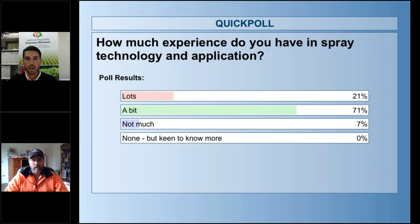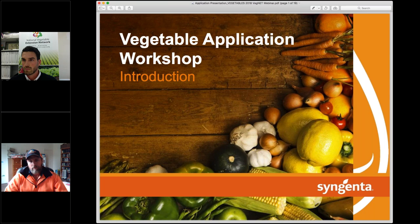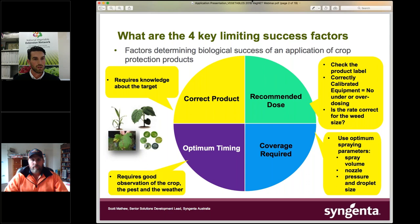I'll now hand over to Scott Matthew. There are four factors I really concentrate on when talking to growers: selecting the correct product, using the recommended dose — so checking the label — correctly calibrated equipment, and getting coverage right. A common question I ask is how many people have manually calibrated their spray equipment in the last 12 months. Unless you're manually calibrating at least once or twice a year, you can be out by as much as 15 to 20%, which can have a big impact on developing resistance or getting poor efficacy.